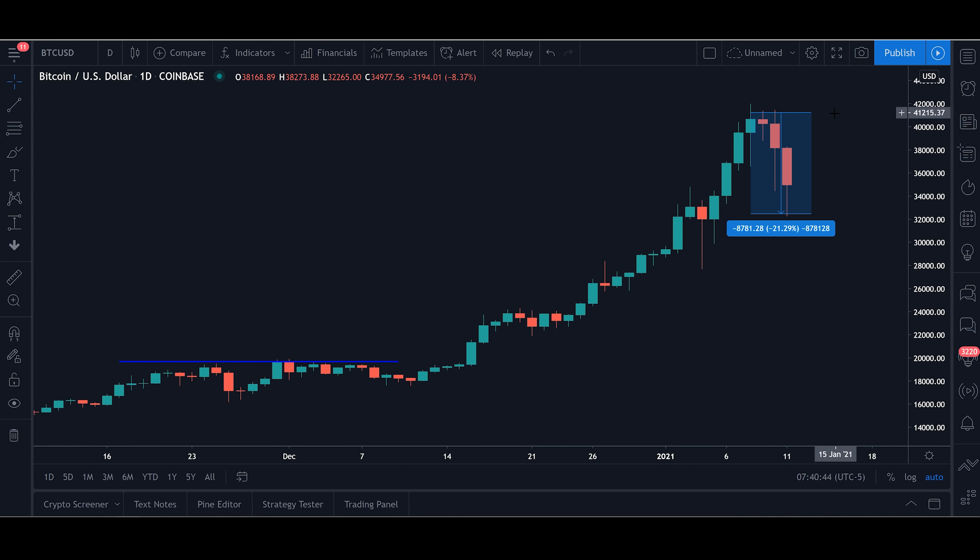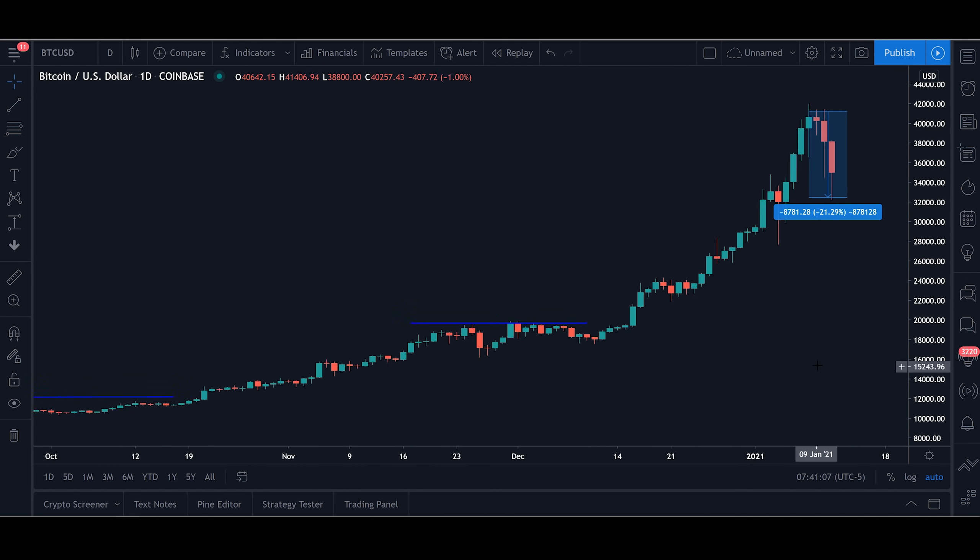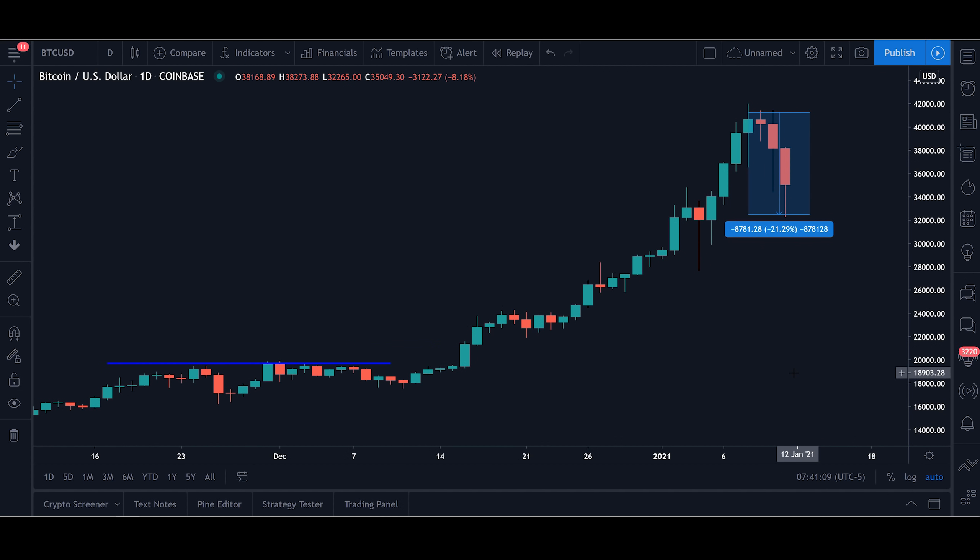In this video I am going to explain why not only is this something that you should not be worried about, but why corrections in the market like this are actually healthy for the overall trend, as well as how you can use them to your advantage if you are trading and not just hodling. Buying the dip is actually a fairly reliable way to make money during strong bull trends such as the one Bitcoin is currently in. I will be explaining why fundamentally Bitcoin is still as strong as ever and why this current dip does not mean that the bull run is cancelled.